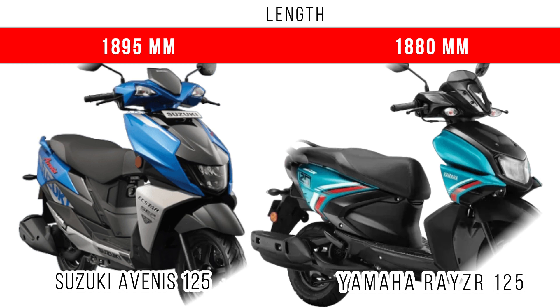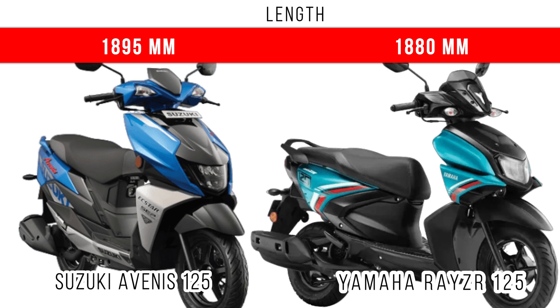In terms of fork length, you can see more fork length for the Suzuki Avenis 125 at 80-95mm, but on the Rayzr 125, 80-80mm is the fork length.